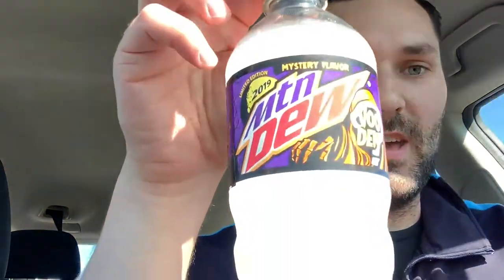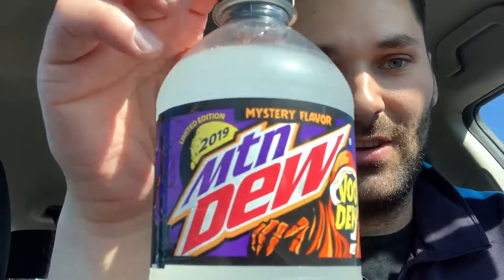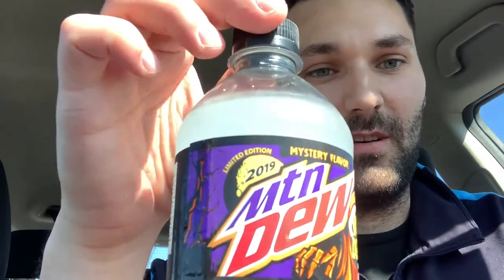Good morning everybody, this is Travis from Ken of the North reporting here this morning. I was in Walmart before I had to head to work, and as I was checking out I noticed in the Mountain Dew cooler that they had a new color soft drink. I went over and picked one out and found that Mountain Dew is doing a new Voodoo Mountain Dew mystery flavor limited edition 2019. As everybody in my family knows, I'm a huge Mountain Dew fan, so I decided to pick one up and do this video for you before I go to work.